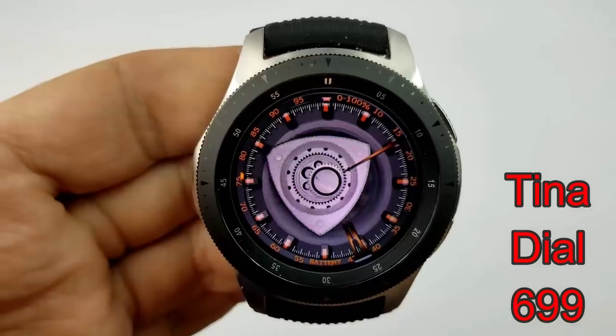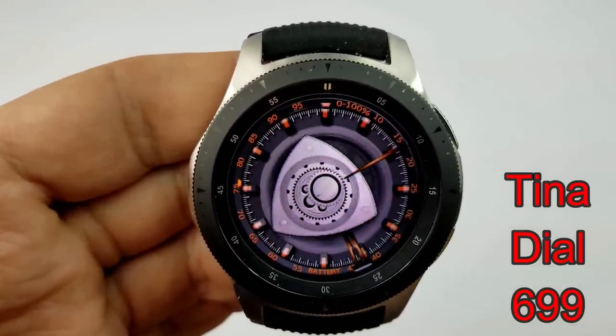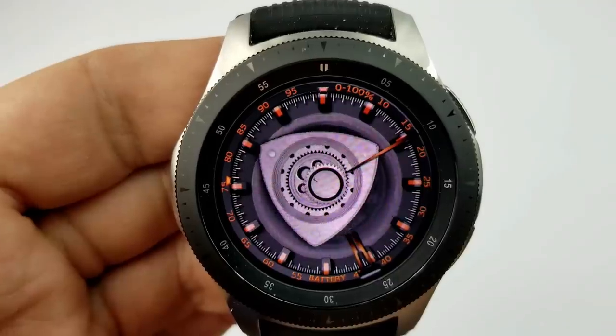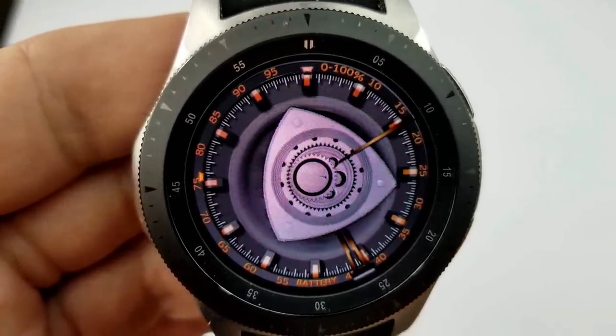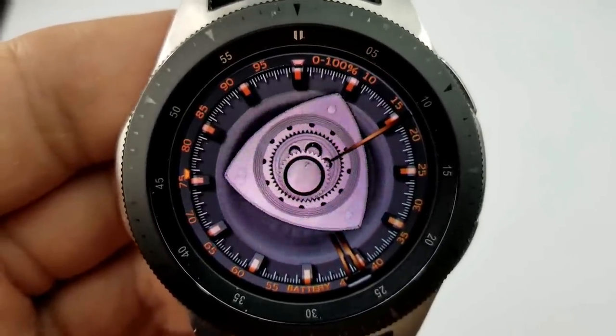Next is a very unique-looking analog watch face that displays the time using orange and copper colored hands, and includes a massive rotating gear in the center. This design may not be for everyone, but I found it kind of mesmerizing — it's definitely one that will get some attention. And of course, it's free, so there's no harm in giving it a try.